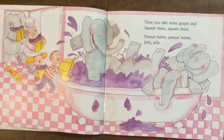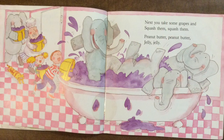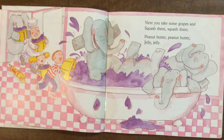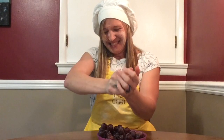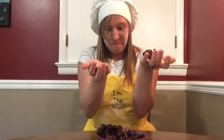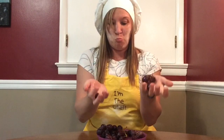Next you take some grapes and squash them, squash them. Peanut butter, peanut butter, jelly, jelly. Peanut, peanut butter, and jelly. Peanut, peanut butter, and jelly.